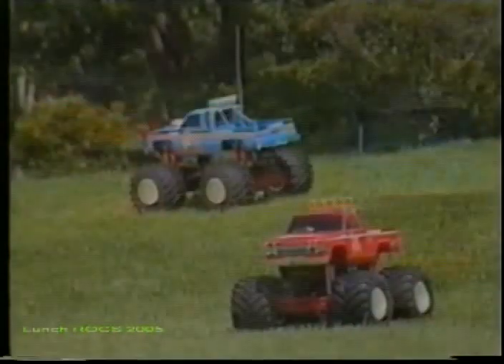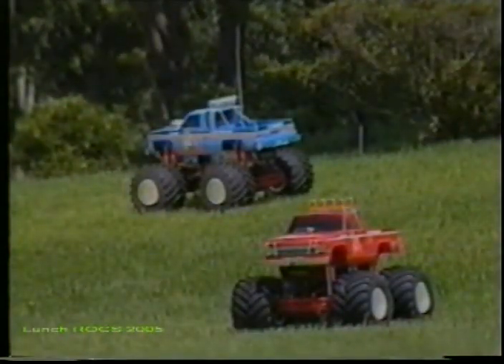Yes, this is one incredible machine — one that exceeds the known standards of radio control and carries the sport to new heights.